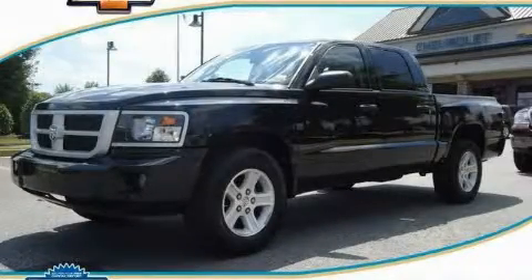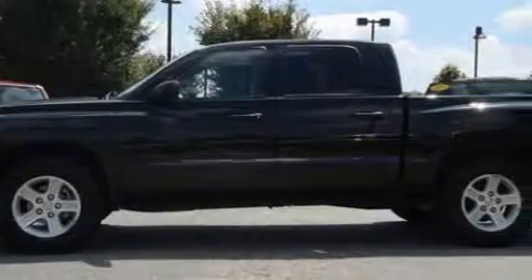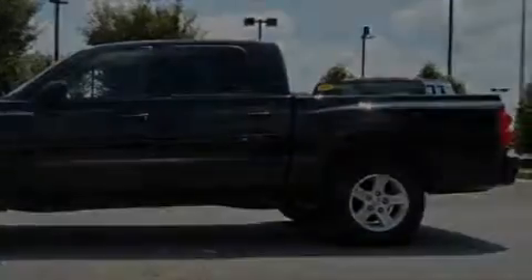This is a 2010 Dodge Dakota, made for the job site, the trail, and the town. It features a 3.7 liter, 6-cylinder engine and a 4-speed automatic transmission.